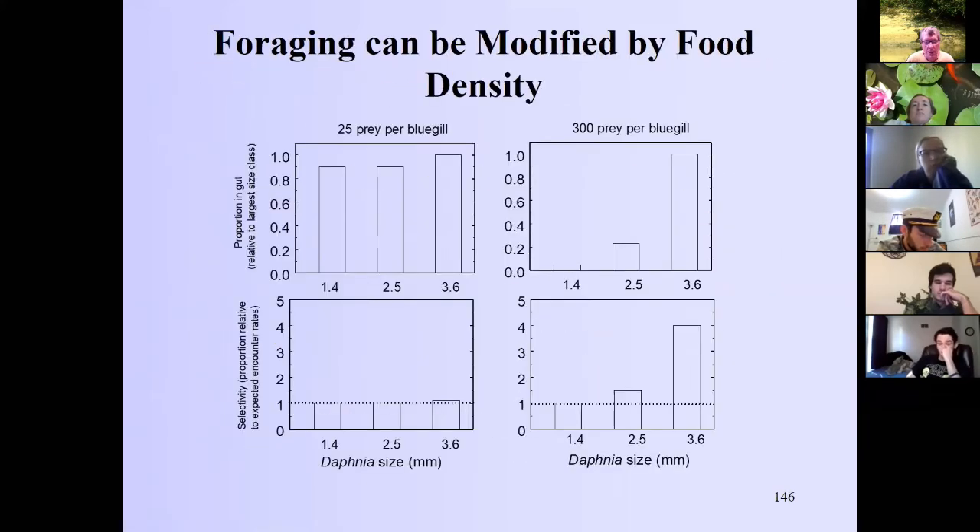We need to remember this result because when we get to the trophic cascade, larger Daphnia are more effective predators of phytoplankton, so prey size selection by fish will make a significant difference there. We'll get to that shortly.